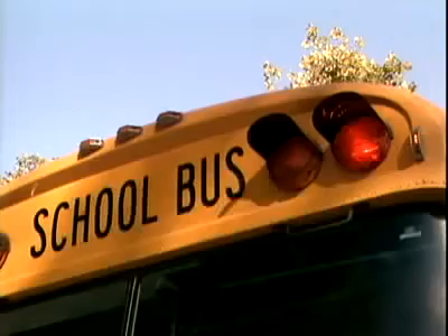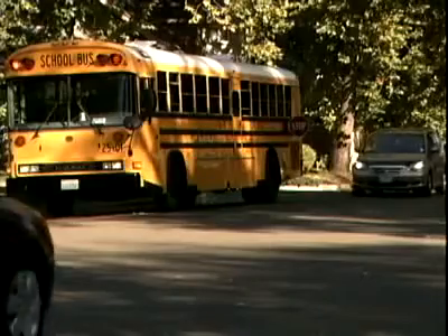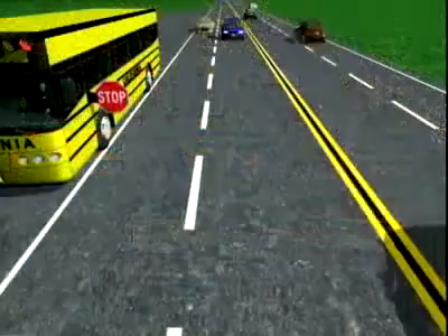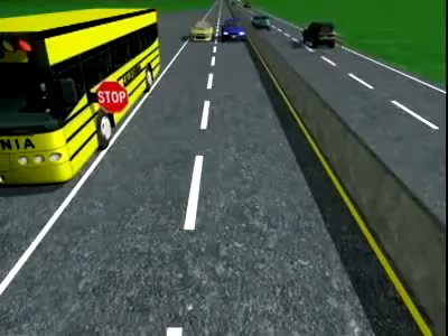School buses with flashing red lights mean that children are exiting the bus, and you are required to stop no matter what side of the road you are on. If you are on the opposite side of a raised barrier, this does not apply.